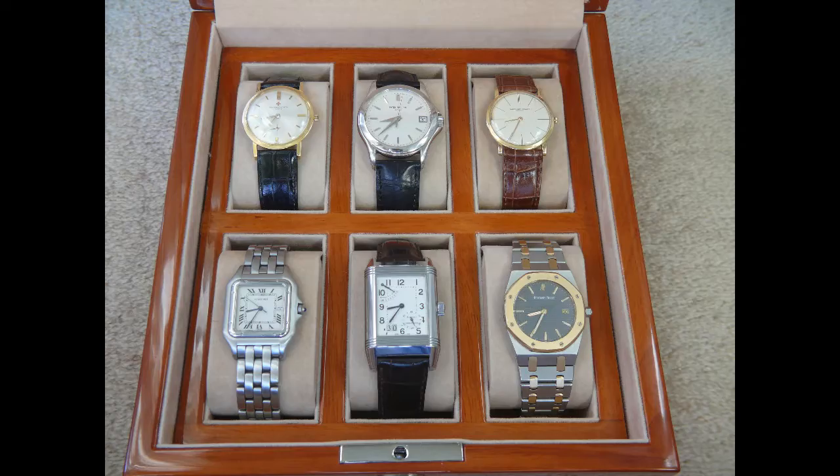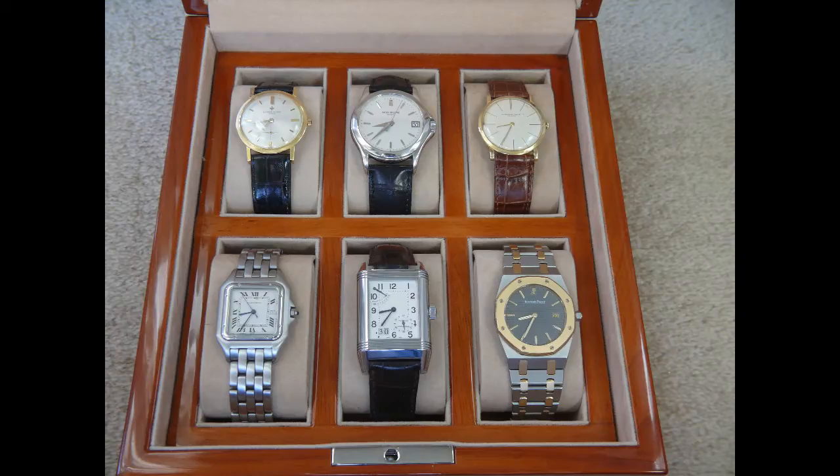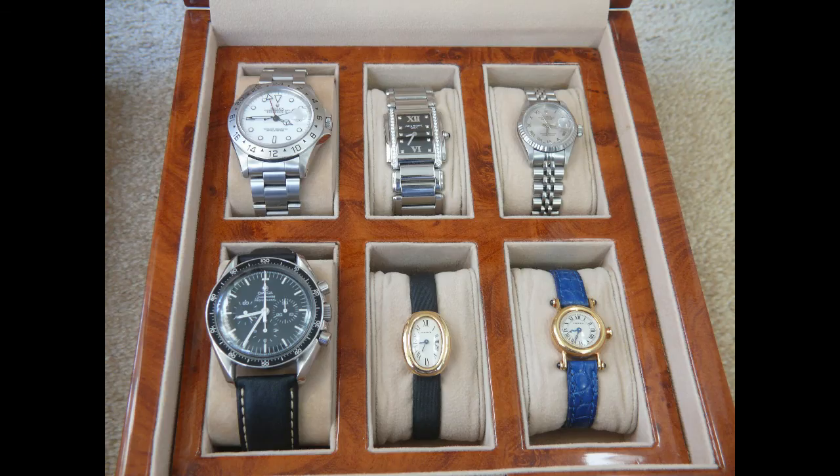Hello and welcome to the Archie Luxury Channel. Today I'd like to discuss something really, really crazy and you may not believe it's really true. This is not an April Fool's prank. Archie Luxury sells off his watch collection. That's right, Archie Luxury sells off his watch collection.